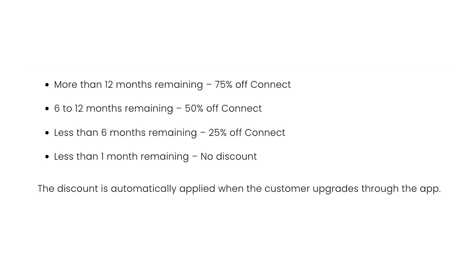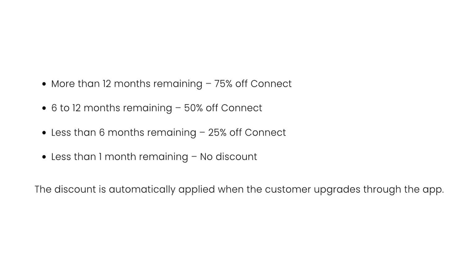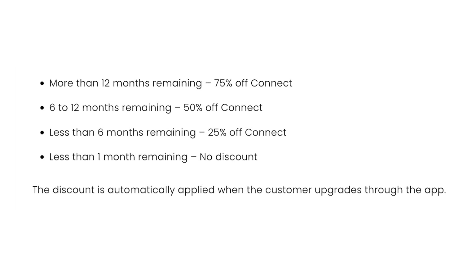What is the one-time discount on Connect for Foresight users? Customers with an active Foresight subscription are eligible for a one-time discount when upgrading to Connect. If you have more than 12 months remaining, you'll get 75% off; six to 12 months is 50% off; less than six months is 25%; and less than one month there will be no discount. This is applied automatically and is all done through the app, so you can set up a credit card directly and have it renew automatically — you don't have to worry about losing access if you forget to renew.